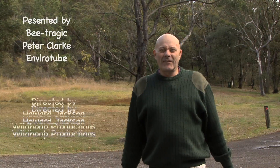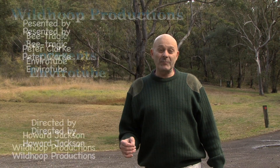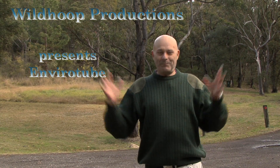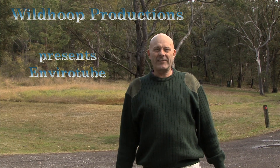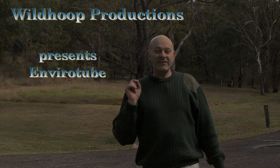Well, that's it for this month's EnviroTube. I am a bee tragic, and there's nothing better for me than talking about bees with someone like Megan. Megan runs this business, Bee's Business. If you're interested in solitary bees and Austroplebia, or just bees, look her up and maybe attend one of her seminars. That's it for EnviroTube — look forward to seeing you soon.